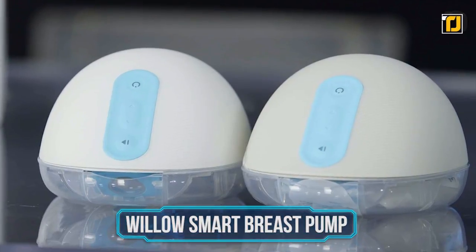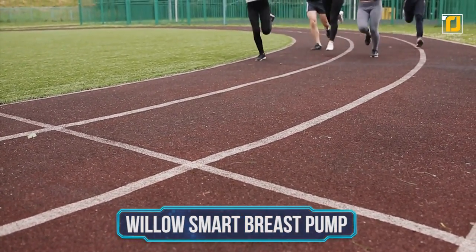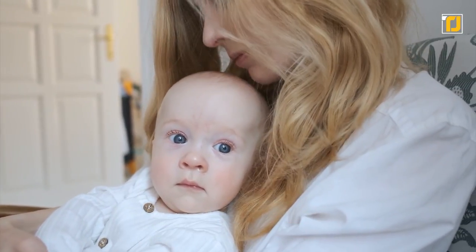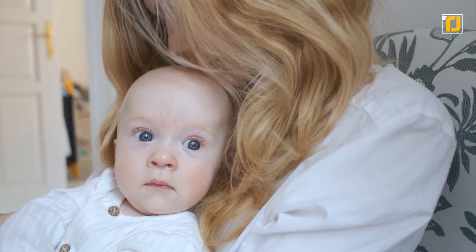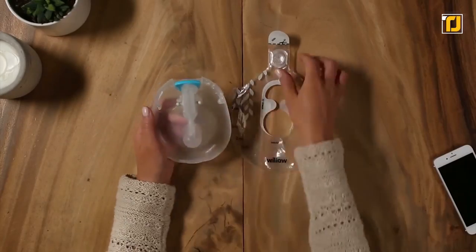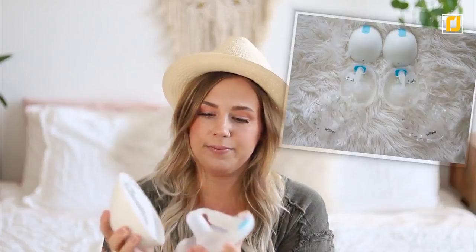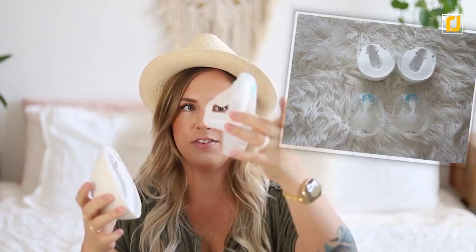Willow Smart Breast Pump. Professional athletes will tweak anything they can to enhance their performance, so why shouldn't moms do the same? If you're a breastfeeding mom, you know it can be a real challenge to keep up a good milk supply. But that was before the Willow Generation 3 Smart Breast Pump. This smart little sucker helps moms pump up to 20% more milk per session and even includes sensitivity and suction settings. The breast pump comes in the form of two wearable battery-operated cuffs and pairs with an app that tracks how much milk you've pumped across sessions.